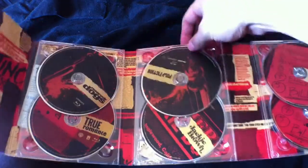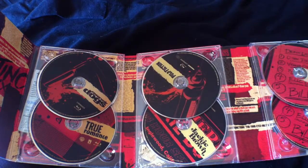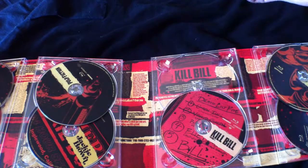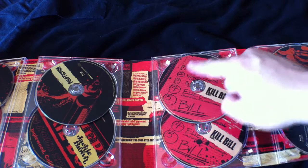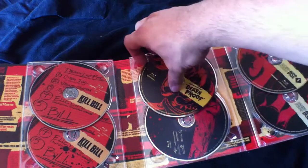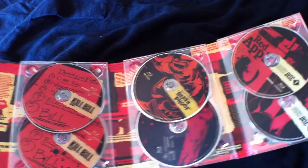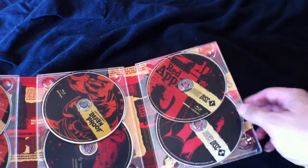There's Pulp Fiction and Jackie Brown. There's the Kill Bills, Volume 1 and Volume 2. I like how Volume 2's disc listing has become bloody, because obviously we all know the ending for Kill Bill 2. And then of course Death Proof and then Inglourious Bastards. And then two Blu-ray discs of special features — so these two are bonus discs.